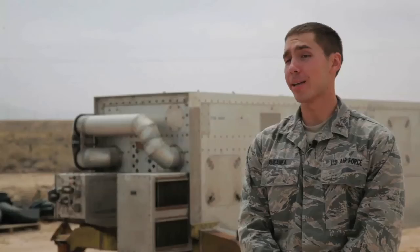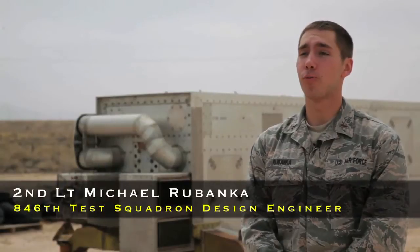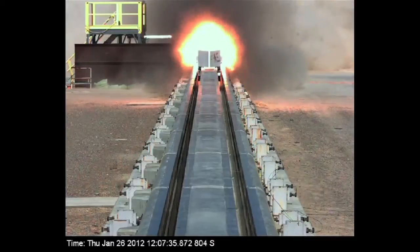My job title is Rocket Sled Design Engineer, and primarily I've been working on the design of one rocket sled since I showed up about nine months ago.